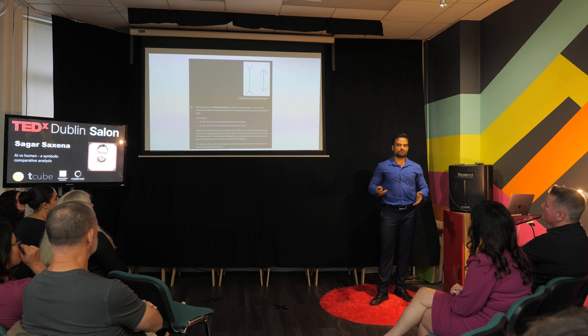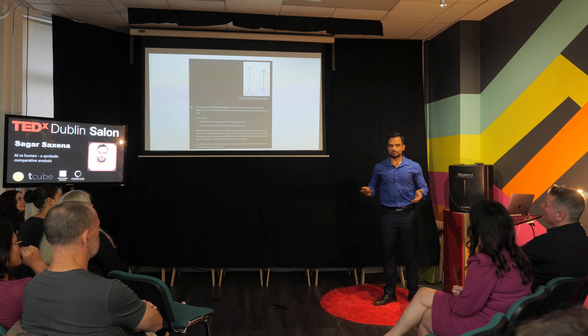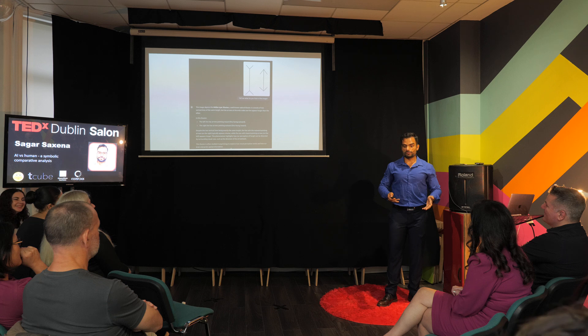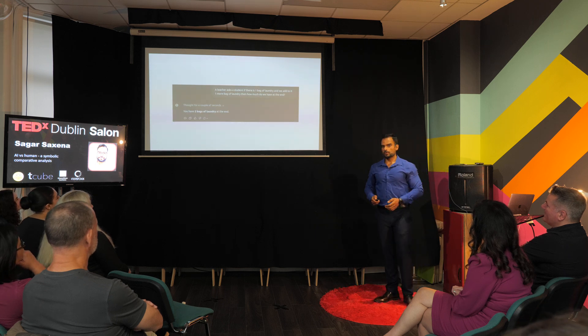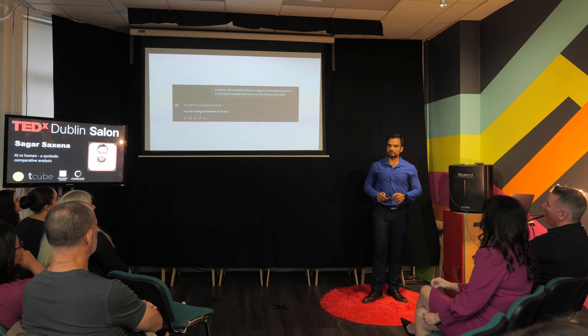So if we have a bag of laundry, and we add to it another bag of laundry, what do we get? It's pretty easy — we'll get one bag of laundry. Or a pile of books — add to it another pile of books, what do we get? One pile of books. Let me see what ChatGPT says. ChatGPT 4.0 says there will be two bags of laundry. Surprise!